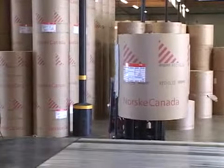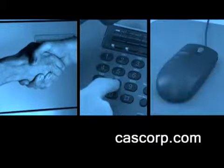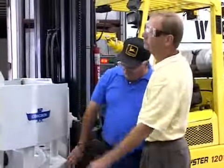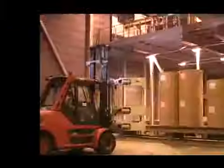To learn more about the Cascade paper roll handling system or other Cascade products, contact your local lift truck dealer, call us at Cascade, or visit us on the web at cascorp.com. We work with you to evaluate your specific application and create the best solution for your operation.